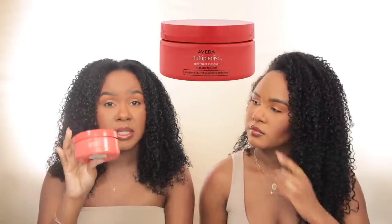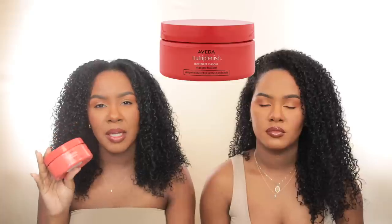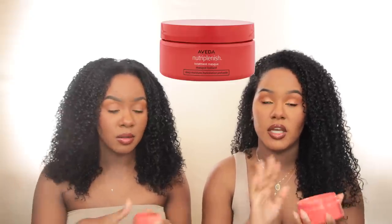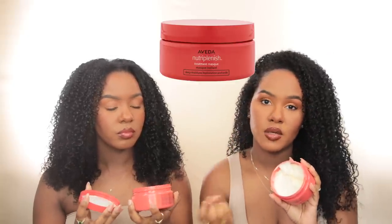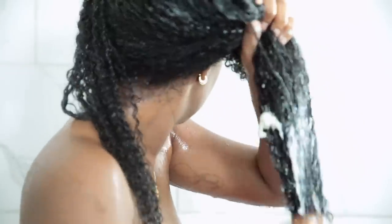Our three favorite products from the NutriPlenish line — first is the Aveda NutriPlenish Treatment Mask, the deep moisture one. They do have a lighter version if you have fine hair, but this one is super creamy, very thick and buttery. You guys know we love a good hair mask — it's a very essential step. I love the formulation of this one because it's really good for finger detangling while you're in the shower, so you can simultaneously deep condition while detangling.